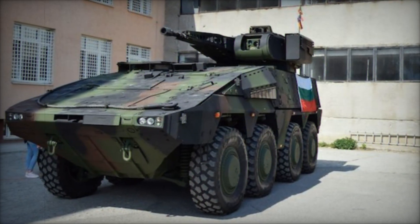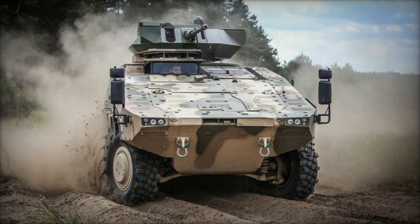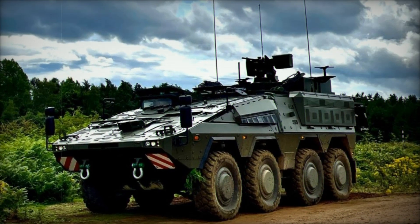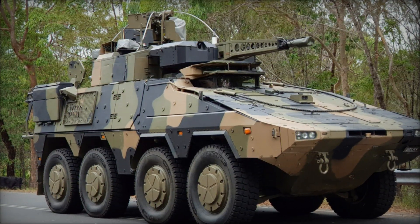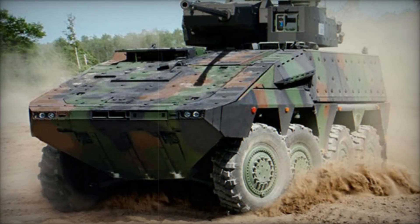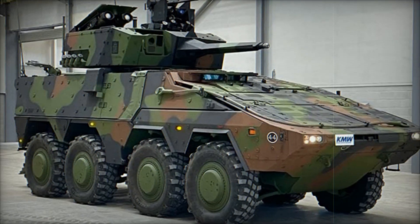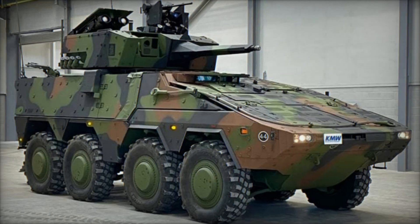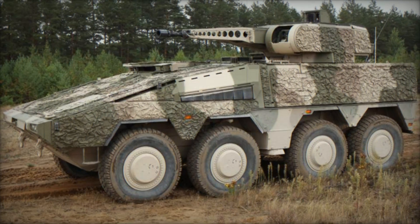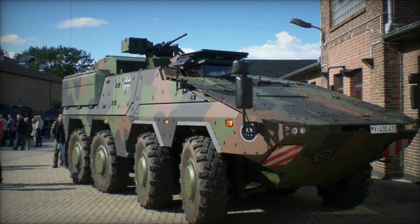The Boxer wasn't just another armored personnel carrier — it had a unique design based on two main components. First, there was the base hull, the core of the vehicle, like a skeleton that held everything together. Second, there was the modular mission system, the real game-changer. Imagine the base hull as a blank canvas and the modular mission system as the paint. Depending on what the military needed, they could add a module for carrying troops, a command post module full of advanced communications gear, or even a module for battlefield medical support. This modular design meant that the same vehicle could switch roles in about an hour.